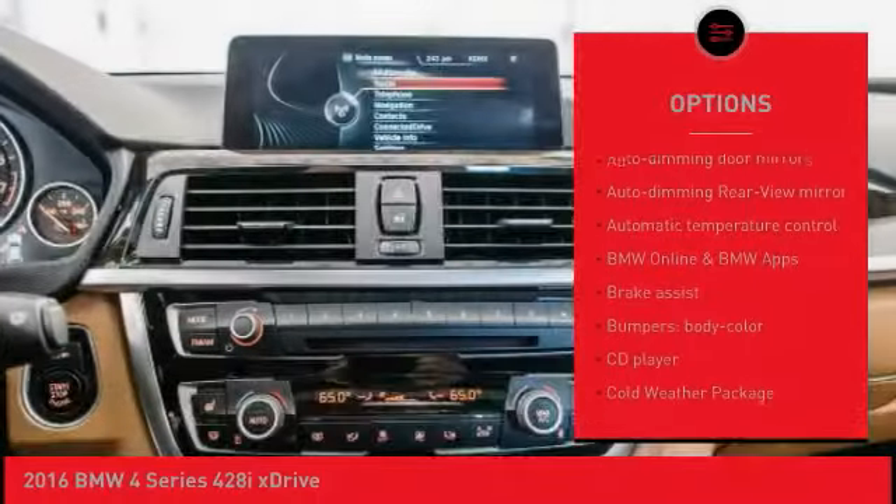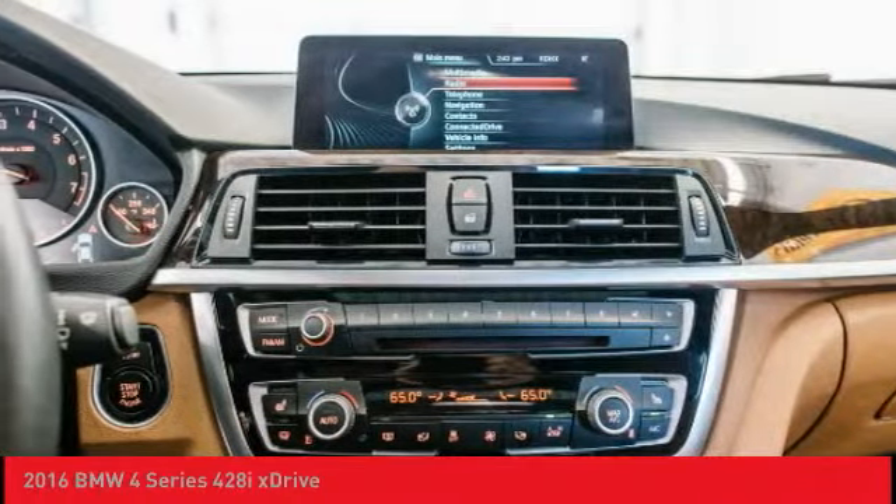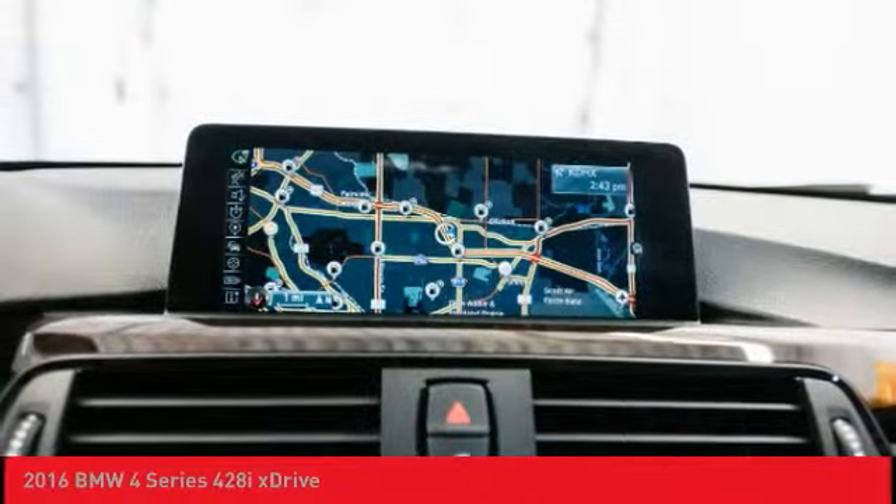Leather wrapped steering wheel, air conditioning, heated rear seats, power steering, four wheel disc brakes.